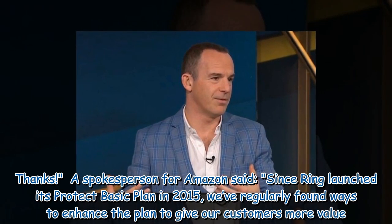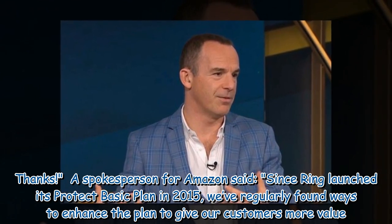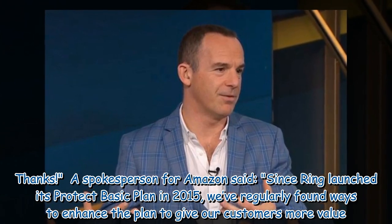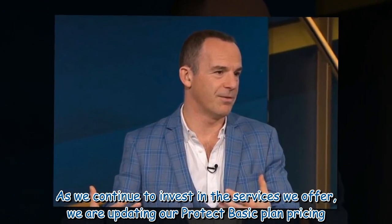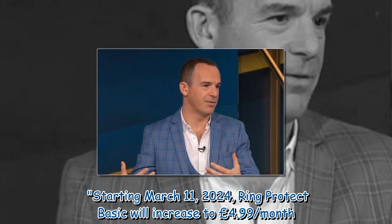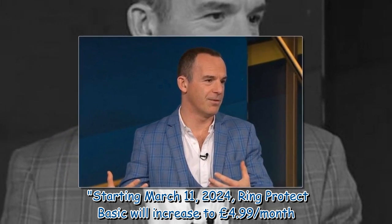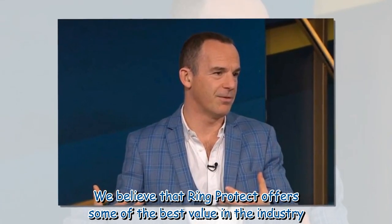A spokesperson for Amazon said: 'Since Ring launched its Protect Basic plan in 2015, we've regularly found ways to enhance the plan to give our customers more value. As we continue to invest in the services we offer, we are updating our Protect Basic plan pricing. Starting March 11, 2024, Ring Protect Basic will increase to £4.99 per month. We believe that Ring Protect offers some of the best value in the industry.'